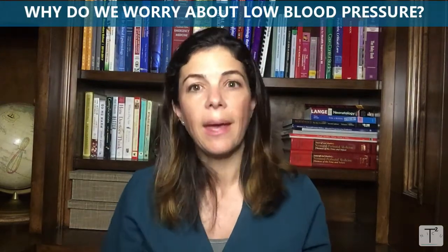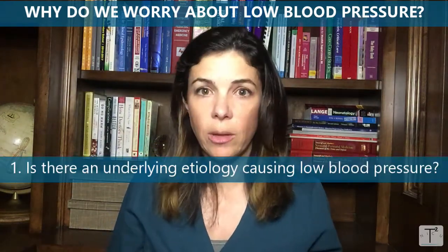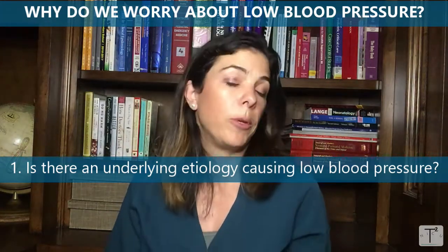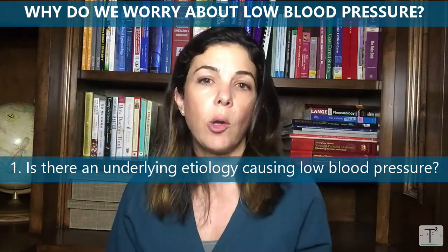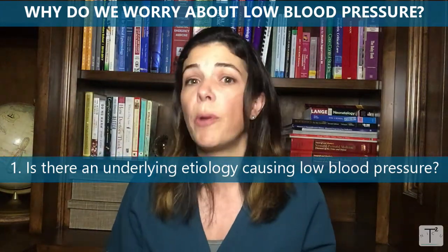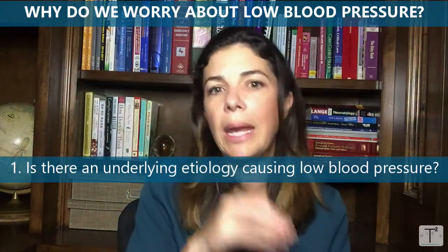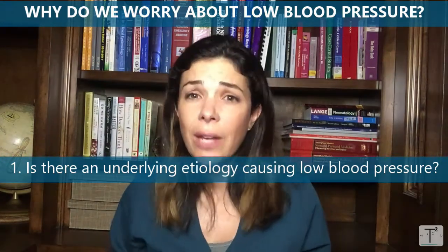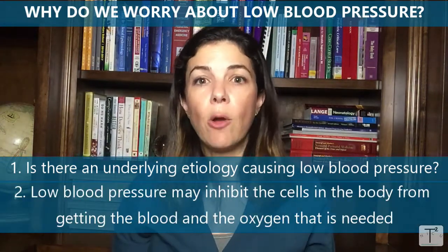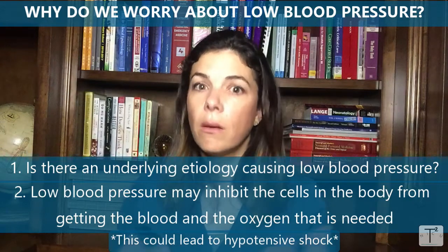So why should we care if the number goes below those acceptable lower values? The first reason is: why does the baby have hypotension in the first place? Is it because the baby has sepsis and there's vasodilation? Is the baby in adrenal shock with adrenal insufficiency? Is there cardiogenic shock where the heart is failing, maybe from massive perinatal depression? Or is there just hypovolemia — has the baby bled out or become seriously dehydrated? The second reason we worry is that if blood pressure is low, all the cells in the body might not be getting the blood and therefore the oxygen they need, and the baby can end up in hypotensive shock.